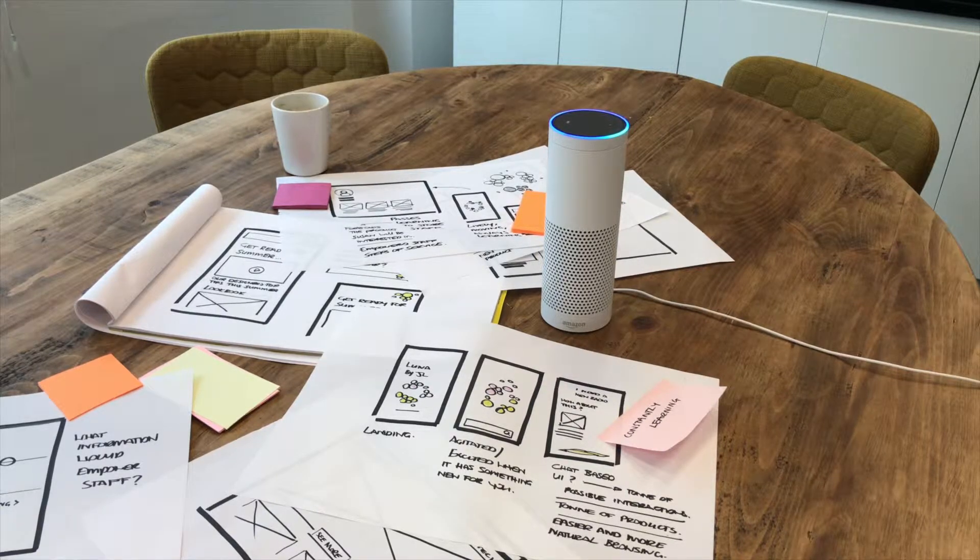Alexa, open Luna. Welcome to the Luna Prototype, your intelligent shopping assistant brought to you by John Lewis. I can help you find something new or keep you up to date with the latest from John Lewis' home, fashion and tech.